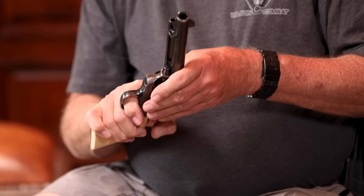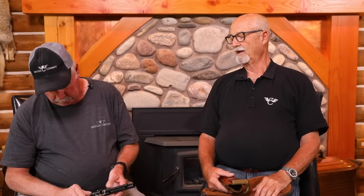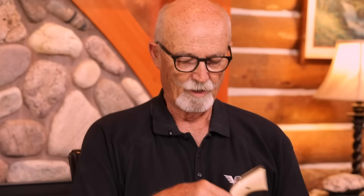He shot it and used it a lot — it was always a tool to him, not a safe queen. You can tell it's been carried a bit, there's some holster wear. This is the holster he bought back in the day. We're going to shoot it down at the range — it's amazing how many people have never really fired a real Colt Single Action Army. They've handled them or seen them, but a Colt SAA is a pretty unique gun and a really special part of America.